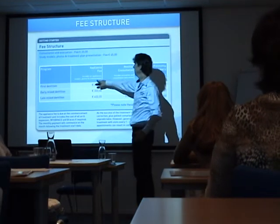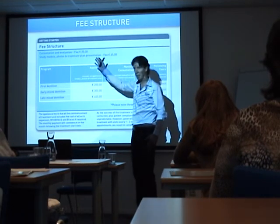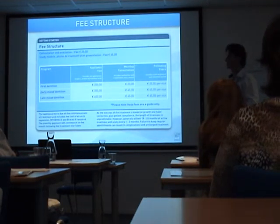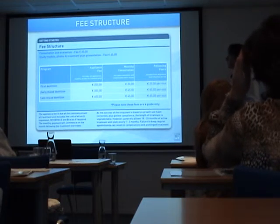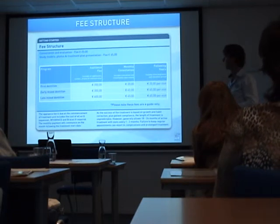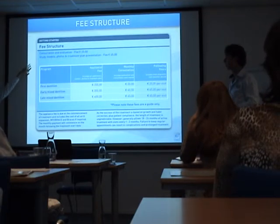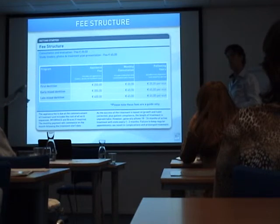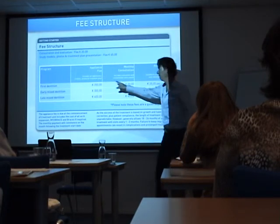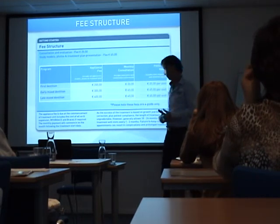Some doctors do the first appliance fee including the consultation, evaluation, and the models. Some doctors charge it separately — it's just what you want. Some doctors include consultations and diagnostics together, around 20 euros, and the models, photos, and treatment plan at 45 euros. In Australia, it would be 250 euros for this stage. So if you count the initial fee and the monthly fee, you have around 700 to 2,000 euros.